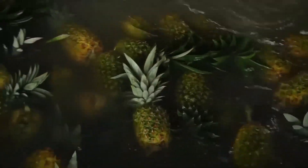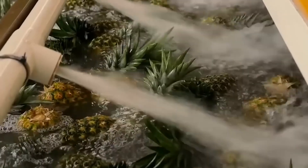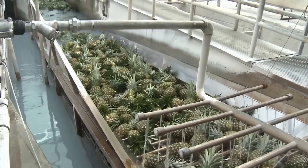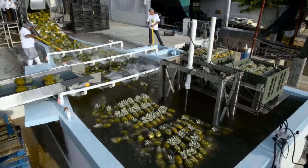After harvesting, pineapples are quickly transported to processing and sorting facilities. Each fruit is placed in a large pool to check its natural quality — fruits that sink in the water are considered substandard and will be discarded, while fruits that meet the standards are transferred to a conveyor belt to enter the cleaning and cooling system.